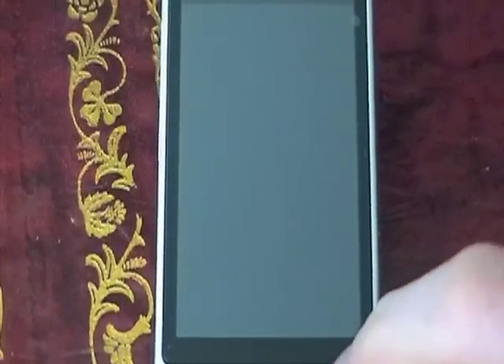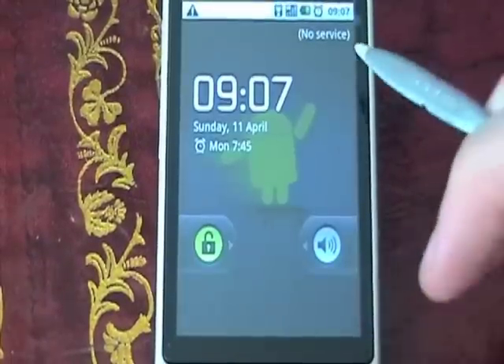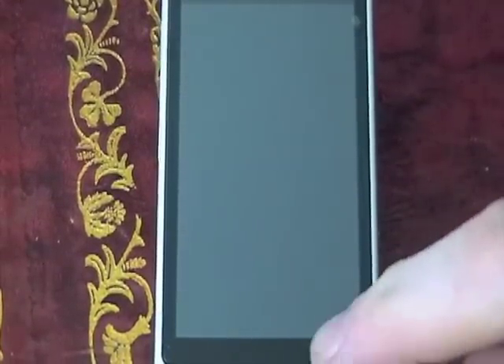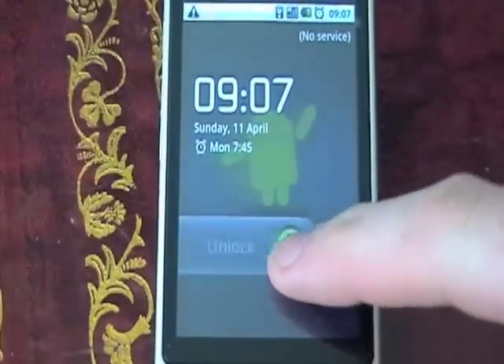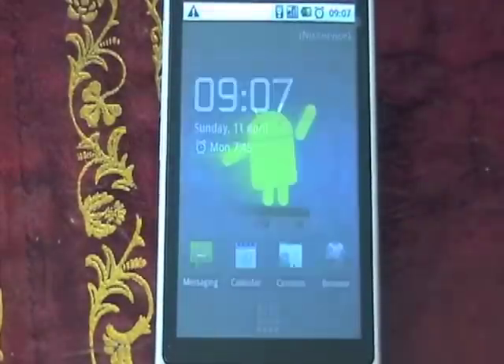If I just return the screen from standby mode here, you'll notice in the top corner we've got an exclamation mark and we've also got a zero signal indicator. You'll notice there's no indicator to say that I haven't inputted my PIN code or anything like that, so I haven't faked the loss of signal. This phone's been like this for about an hour now. You can also see it's 7 minutes past 9, Sunday the 11th of April.